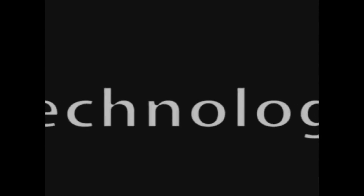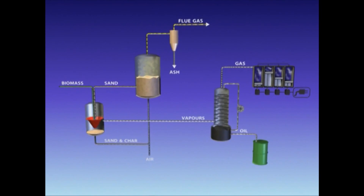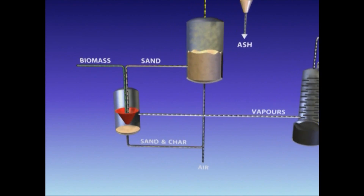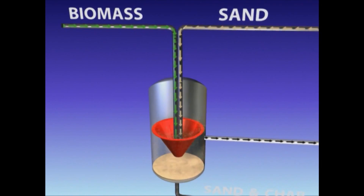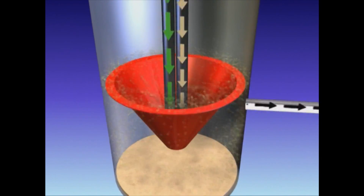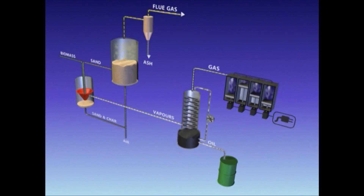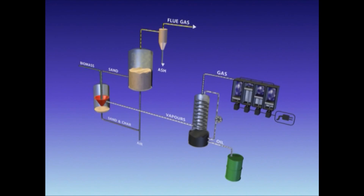BTG's fast pyrolysis technology is based on the rotating cone reactor. Biomass particles at room temperature and hot sand particles are introduced near the bottom of the cone. There, the solids are mixed and transported upward by the rotating action of the cone. In the process, up to 75 weight percent pyrolysis oil and only 15 weight percent char and gas are produced as primary products.